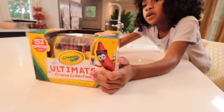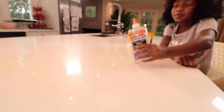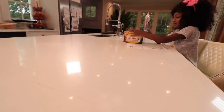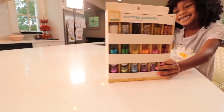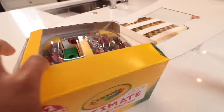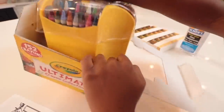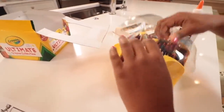She's gotta get the crayons, and of course the glue, and the glitter. There's nothing better than opening a fresh box of crayons — and that's a lot: 152.